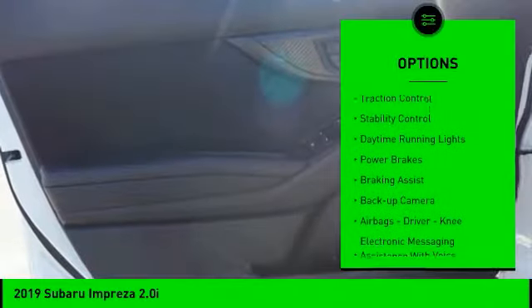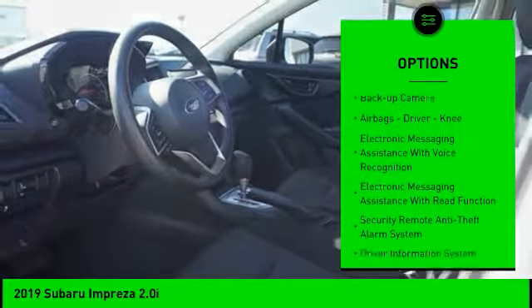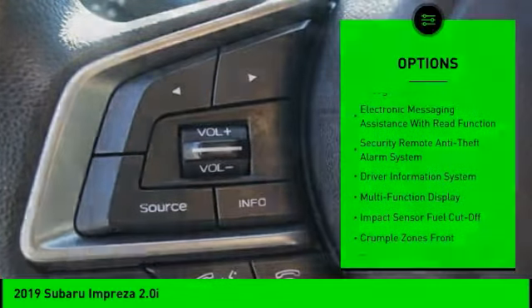Power windows with safety reverse, traction control, stability control, daytime running lights, power brakes, braking assist, backup camera.